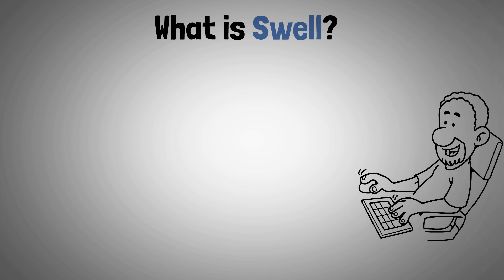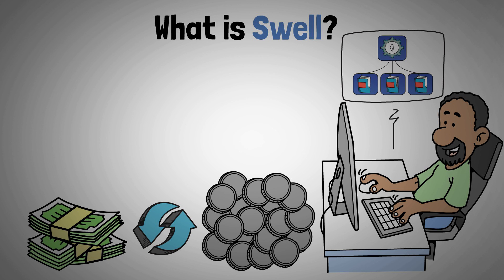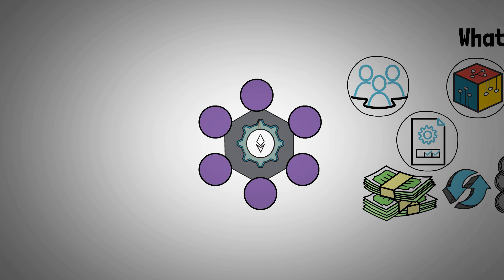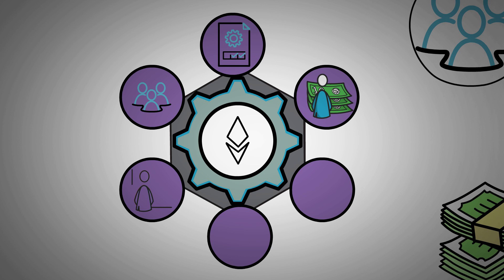So let's start with what is Swell. Ethereum users can earn staking rewards while keeping their assets liquid thanks to Swell, a non-custodial liquid staking protocol. Users can participate in decentralized finance activities throughout the Ethereum ecosystem and optimize yield potential by utilizing creative liquid staking and restaking solutions.